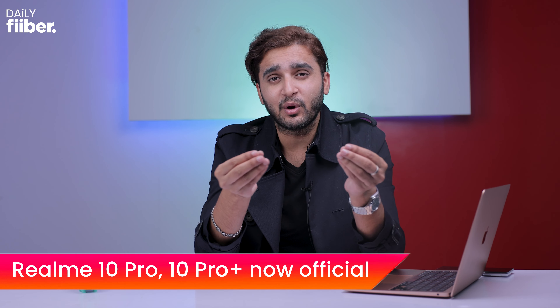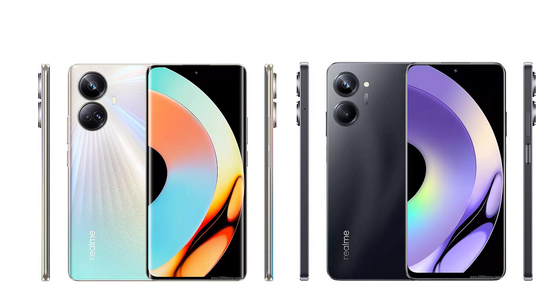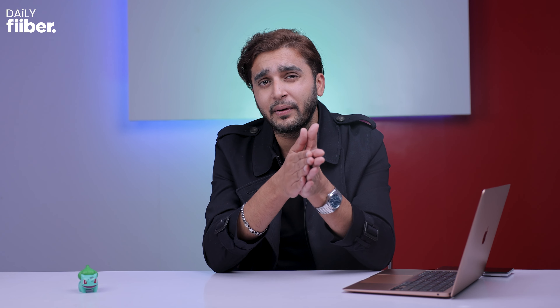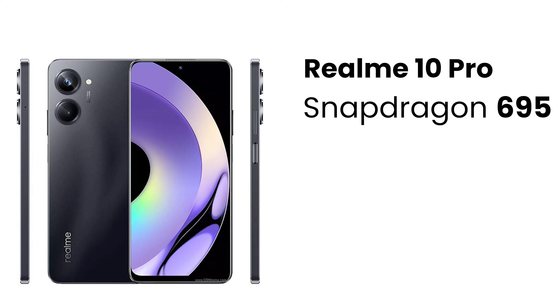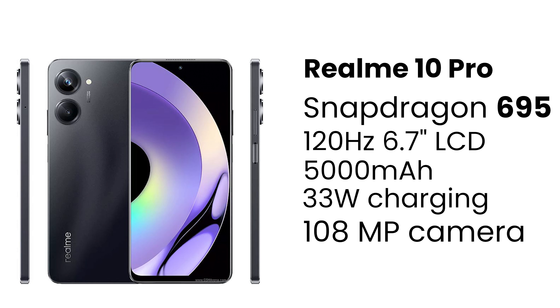The Realme 10 Pro and the Realme 10 Pro Plus have been officially unveiled. When we look at the renders, you can see that both phones share kind of the same design, but when it comes to specifications there's quite a bit of difference. Starting off with the Realme 10 Pro, this phone features the Snapdragon 695 SoC, a 6.7-inch 120Hz LCD display, a 5000mAh battery, and 33W fast charging.